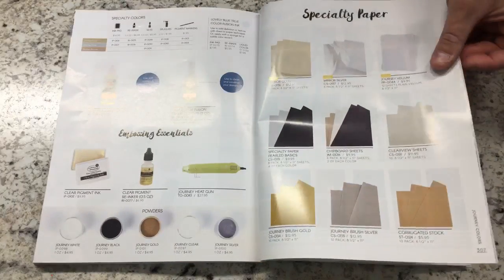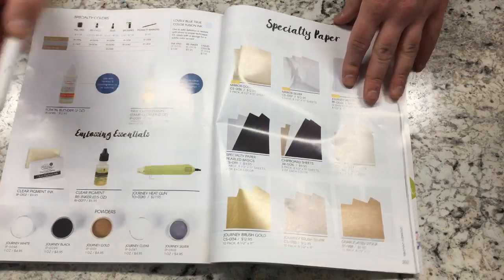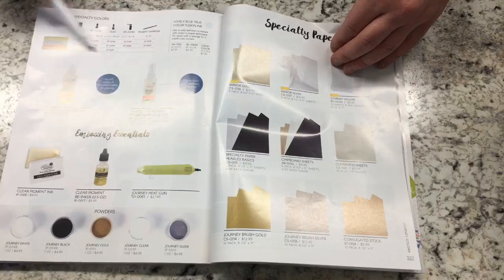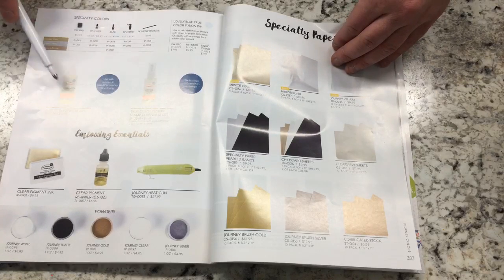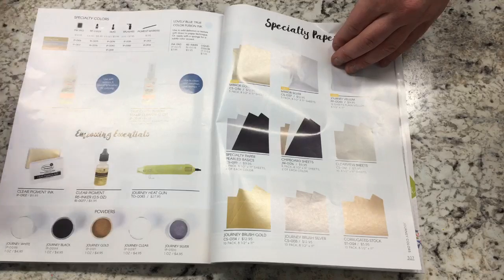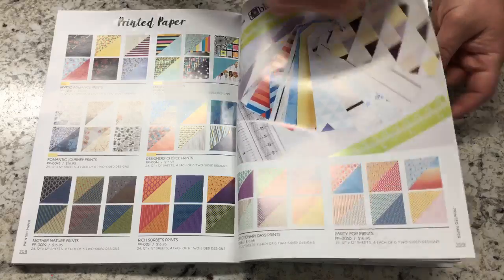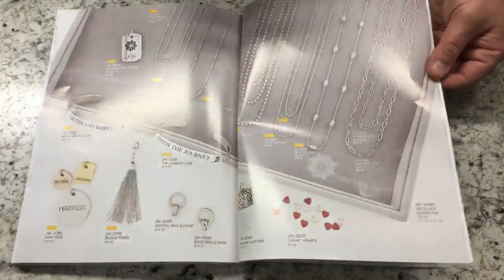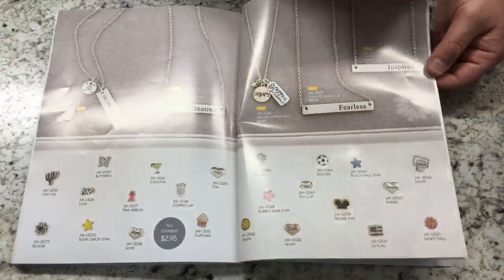We have embossing powders, heat gun, stamp cleaner, fusion blend used with reinkers, and blending brushes. We also have printed cardstock and a jewelry collection — I don't wear it so I don't promote it, but if you're interested let me know.